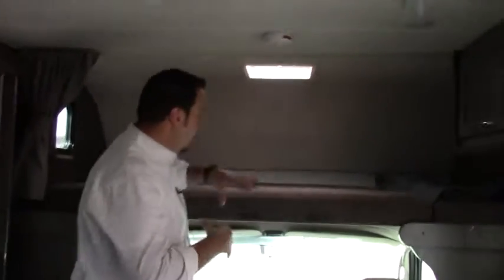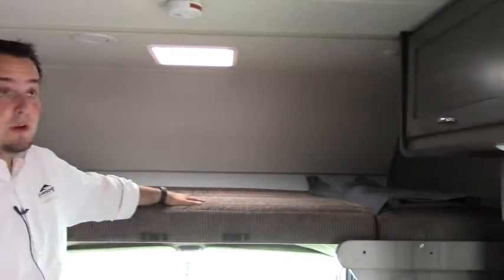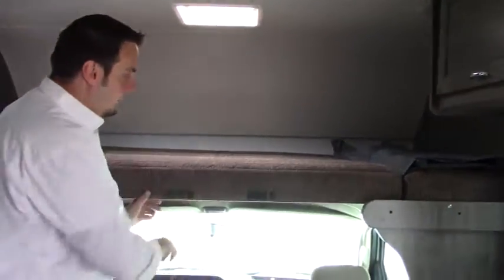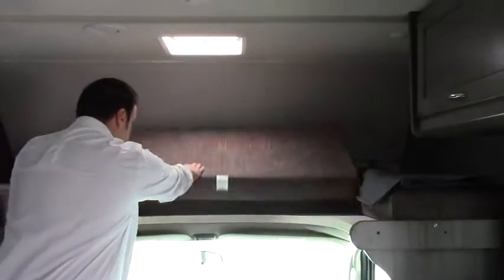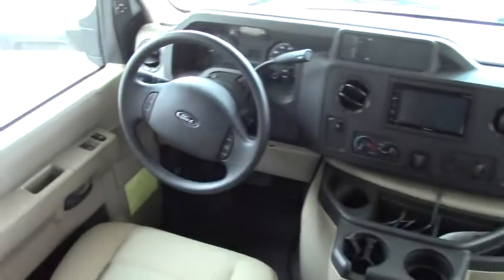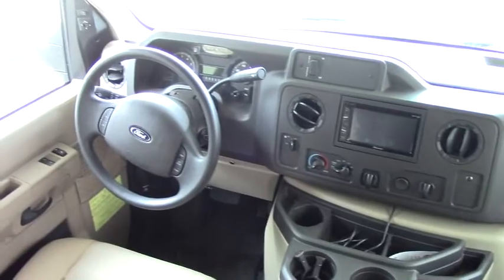All right, guys, thanks for joining me inside. Up here in the front cab area, you've got your overhead sleeping area — sleeps two comfortably, with plenty of space. It does have a spot for a ladder, and you can flip this up when you're driving for a little more headspace. Check out the cab area — you've got everything easy and within reach. You have your backup camera and side cameras on this vehicle, so virtually you have no blind spots.